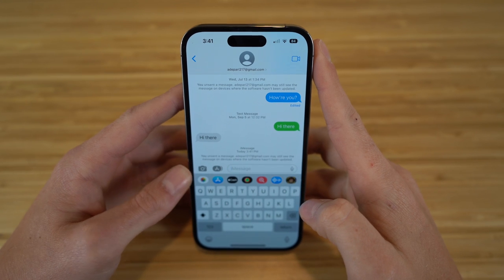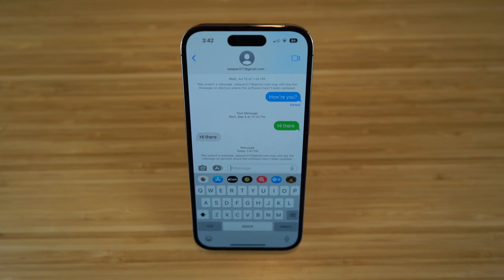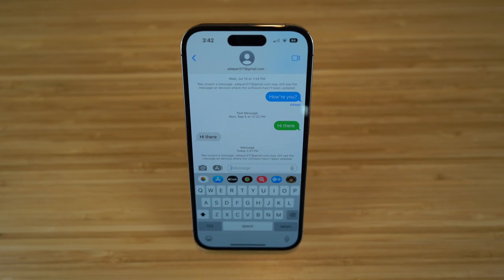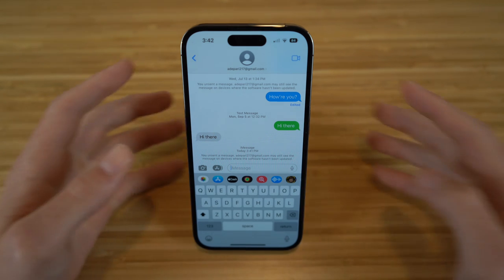Now that's going to disappear, and the person I sent that message to won't see that text message either — it will be completely erased. It says 'you unsent a message.' If they're not updated to iOS 16, they still might be able to see the message, but by this time everyone should be updated to iOS 16, so they won't be able to see that unsent message.